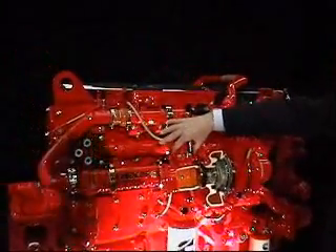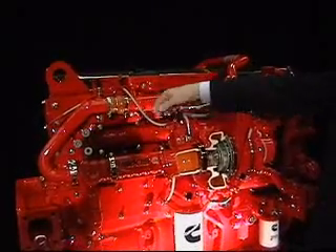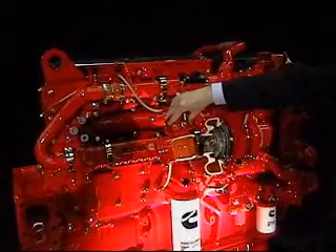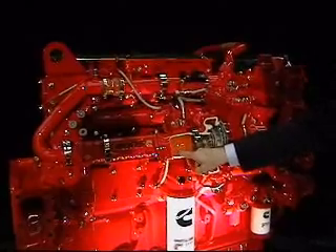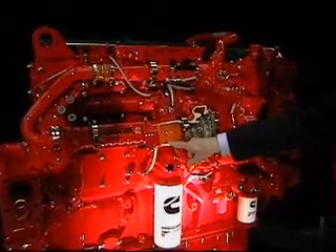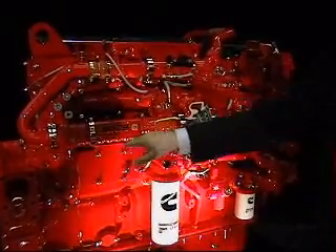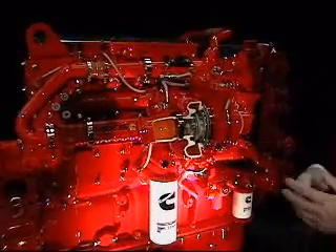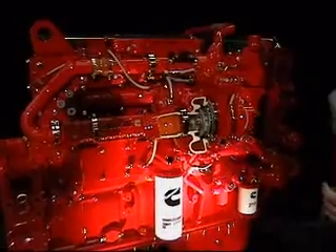This is the dosing injector. This injector here is water cooled — these two lines are coolant. It's used to regenerate the aftertreatment device, so we inject a little bit of diesel fuel occasionally. We do this infrequently, but now and again we have to. The hydrocarbons then condense and evaporate in the exhaust and get oxidized over the DOC, producing heat which regenerates the soot that's in the aftertreatment.